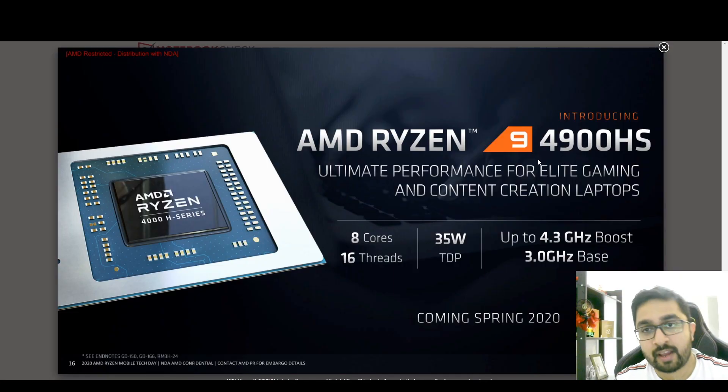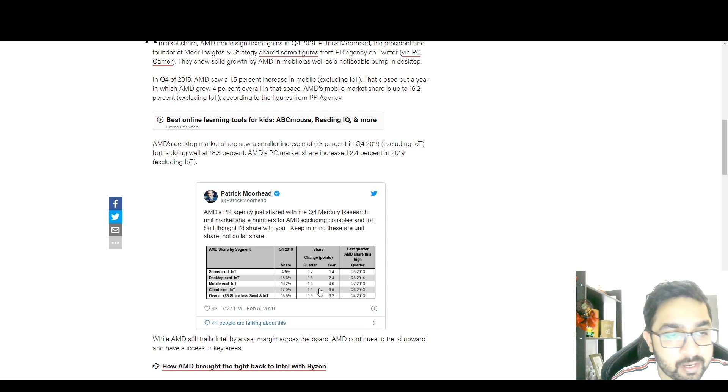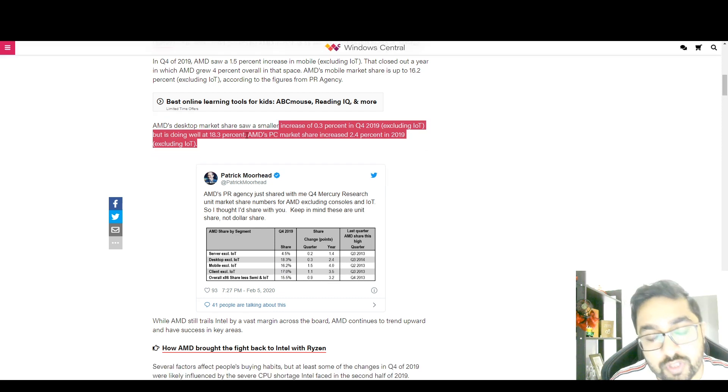AMD just released its Ryzen 9 4900HS for notebooks and it's faster than every single Intel chip for notebooks in the market. Quick context: AMD closed out 2019 pretty strongly with large demand for its Ryzen CPUs, which are outperforming the Intel i9s. Its desktop market share has risen to 18.3%, up 2.4% in 2019, and its notebook share has risen to 16.2%, up 4% in 2019. The demand for AMD's Ryzen CPUs is driven by two things.